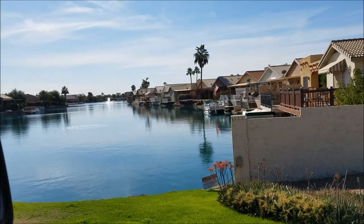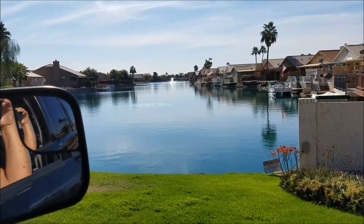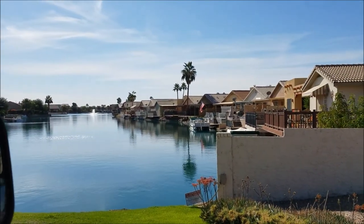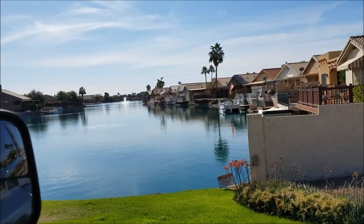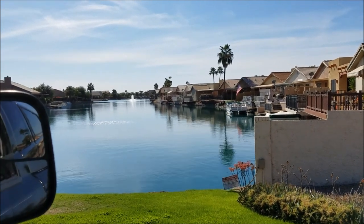There's another portion back behind here. We really like these houses right here on the water — it's like a little man-made lake, like living on a canal. It's not for skiing; residents just have their little boats. It's pretty nice.